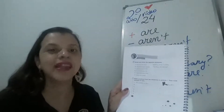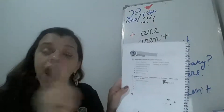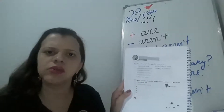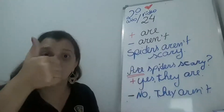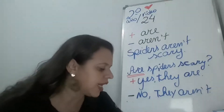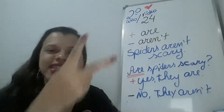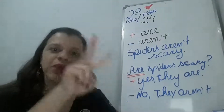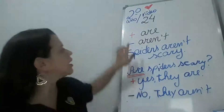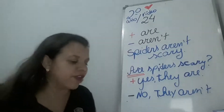Mas ela falou na história — a girl falou: 'Spiders aren't cute'. Monkeys aren't brown — no, monkeys are brown. Positive. Então, no número 3, 4, 5 and 6, a gente vai put the opposite, ok? O oposto. Se tiver positive, a gente vai fazer ficar negative. Are / aren't. Very nice!